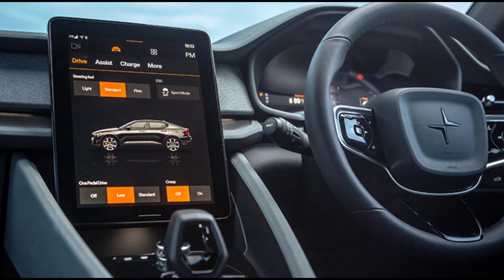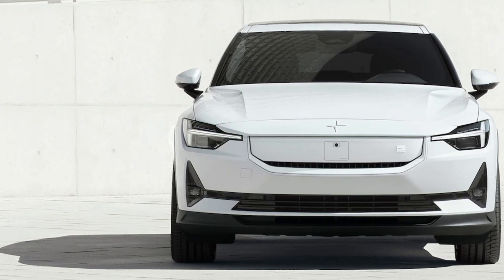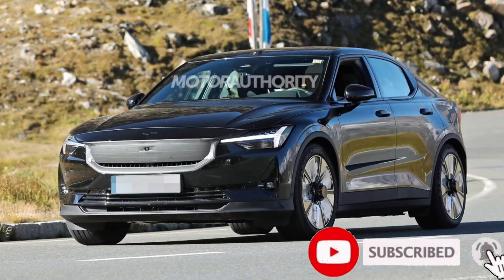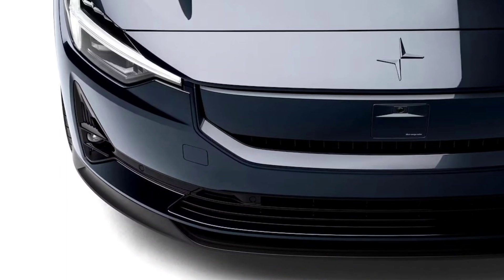The plus pack is now automatically included with the optional performance pack, and all models now benefit from wireless phone charging in the cabin. Polestar also claims the new 82 kilowatt hour battery pack in some long range models features new cell chemistry that reduces estimated associated carbon emissions by 1.1 tons, from 7 tons per car down to 5.9 tons.